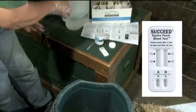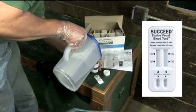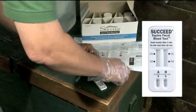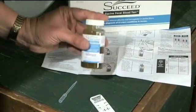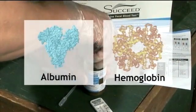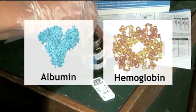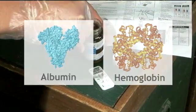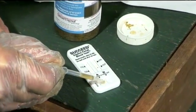A new rapid antibody test, the Succeed Equine Fecal Blood Test, or FBT, may help veterinarians accurately identify both gastric and colonic lesions in horses within a matter of minutes right in the barn. The new FBT detects specific blood components in horse manure in excess of normal levels, as an indication of digestive tract conditions like ulcers. The test uses proprietary antibodies specific to equine albumin and hemoglobin. Taken together, the two parts of the test can help differentiate foregut from hindgut conditions.